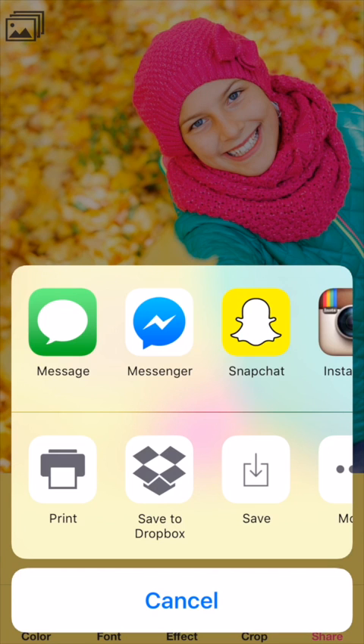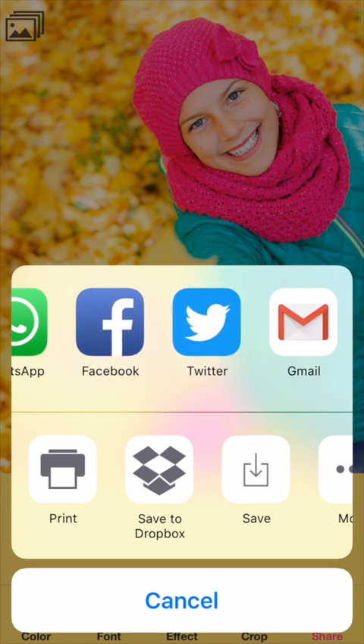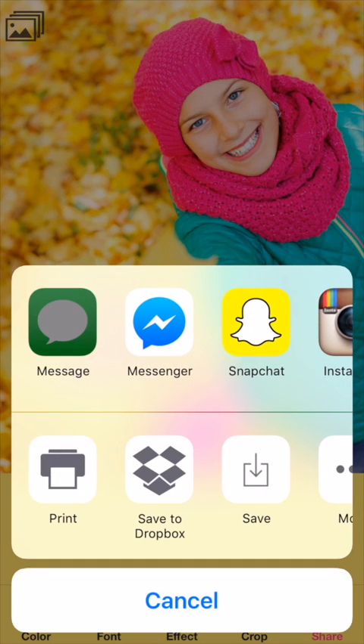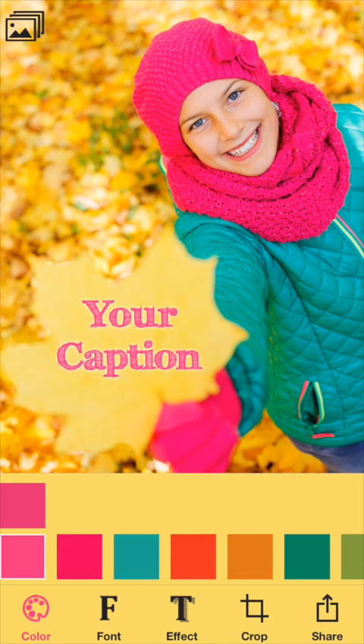You can share it using any of these common apps used to share photos, and you can save it or save it to Dropbox. I'm going to share it with iMessage. It's that easy to just drop in.